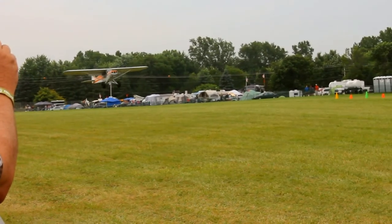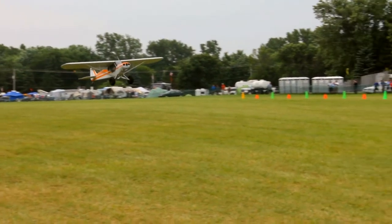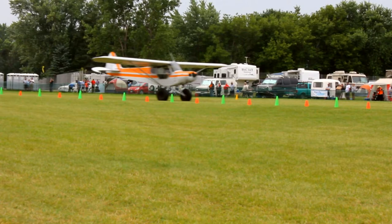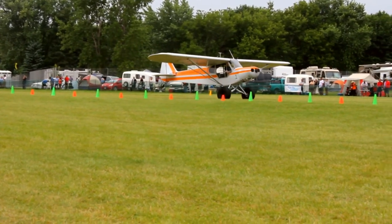This is Bob Braden coming in, in the orange and white cuff — that's a certified cuff. I think I called that a disqualification, Bob. Sorry.